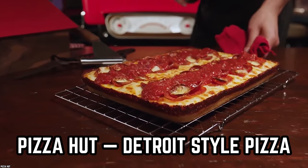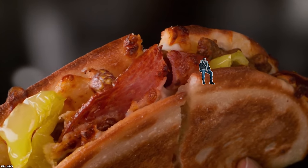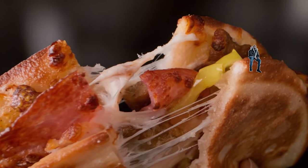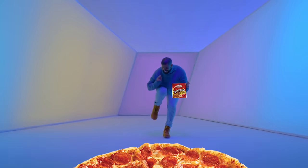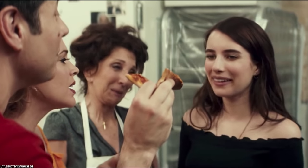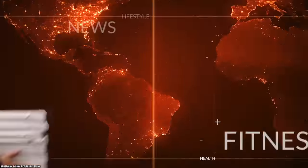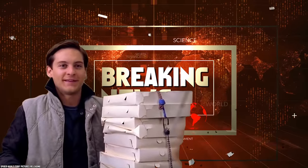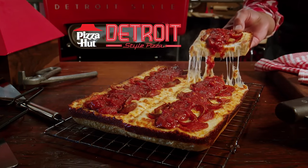Pizza Hut – Detroit Style Pizza. You may think that pizza is at the pinnacle of its existence. After all, it is one of the most consumed food items in the world. We all love a good pizza, whether it's from one of the many fast food pizza chains or from a neighborhood pizzeria. Whatever your choice, it's fair to say that pizza is pretty much perfect. There has been a style of pizza that has been really catching on in recent years, and that's the Detroit Style Pizza.